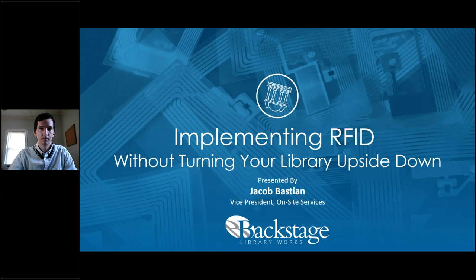We're broadcasting today from Provo, Utah and Bethlehem, Pennsylvania. I'm Thomas Forsythe, sales representative for the Northeast at Backstage Library Works. Jacob Bastian is vice president of on-site services for Backstage Library Works, responsible for the operations of our RFID tagging services. Jacob has experience managing projects from small public libraries in California all the way to large academic libraries in Europe.